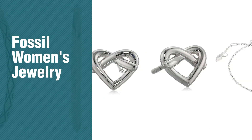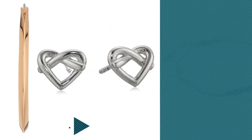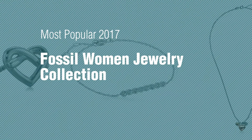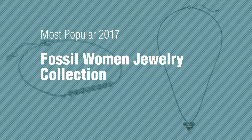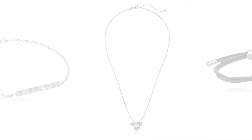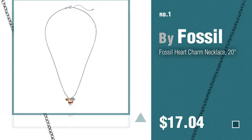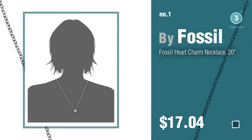If you're looking for Fossil women's jewelry, here's a collection you've got to see — the most popular 2017 Fossil women's jewelry collection. Number one: most popular by Fossil. Watch this video and get inspired.